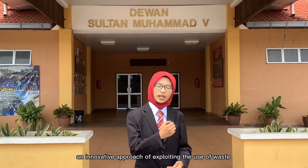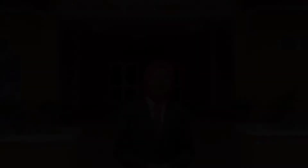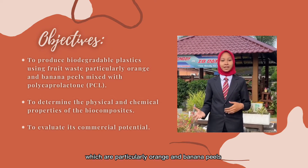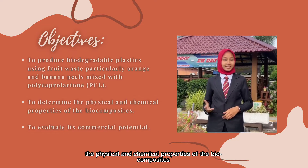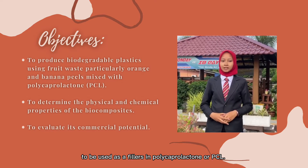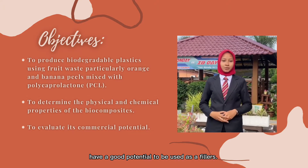Our main objective is to develop an innovative approach of exploiting the use of waste as fillers for the production of biodegradable plastics. As a solution to the problem, this project was designed to produce biodegradable plastics with fruit waste, particularly orange and banana peels, combined with polycaprolactone or PCL. It is also to determine the physical and chemical properties of the biocomposites and identify the best potential fruit waste to be used as fillers in PCL, since only certain types of fruit waste have good potential to be used as a filler.